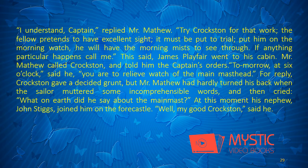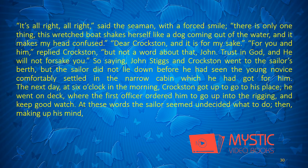Mr. Matthew called Croxton and told him the captain's orders. "Tomorrow, at six o'clock," said he, "you are to relieve watch of the main-masthead." For reply, Croxton gave a decided grunt, but Mr. Matthew had hardly turned his back when the sailor muttered some incomprehensible words, and then cried: "What on earth did he say about the main-mast?" At this moment his nephew, John Stiggs, joined him on the forecastle. "Well, my good Croxton," said he. "It's all right," said the seaman, with a forced smile. "There is only one thing. This wretched boat shakes herself like a dog coming out of the water, and it makes my head confused."